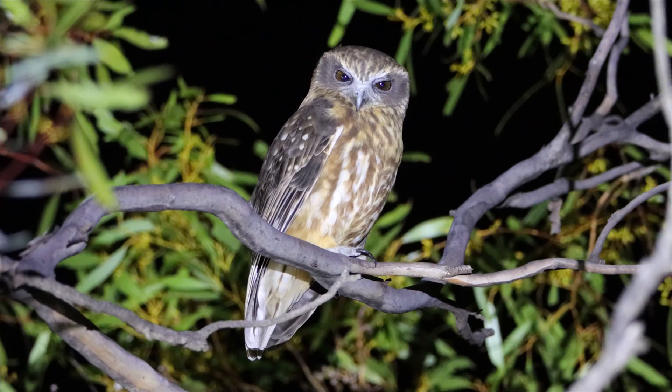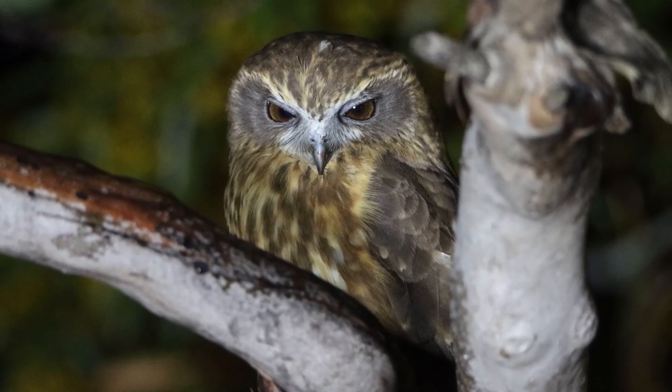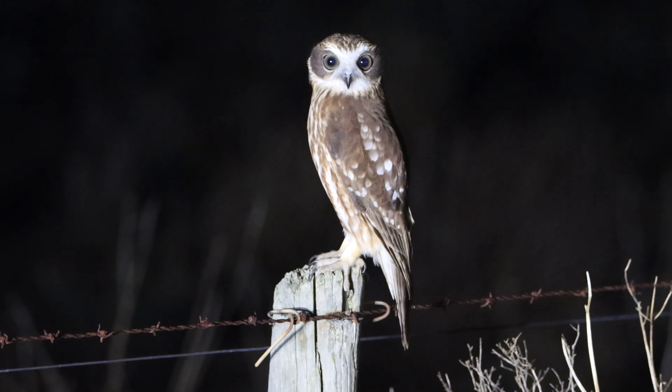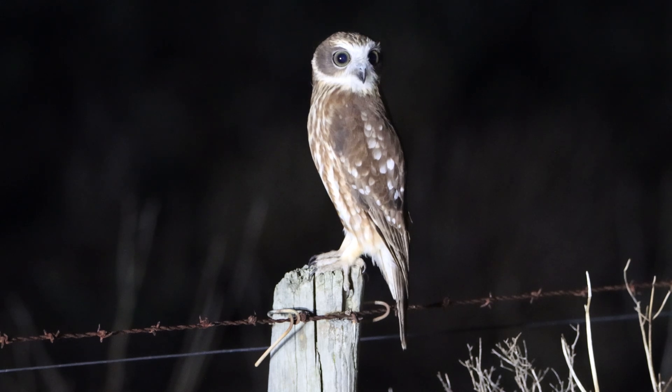They can take prey in mid-air, however are more of a perch and pounce hunter, feeding on such things as small mammals, birds, moths, spiders and other insects. A common bird found in all other mainland Australian states, which breeds between August to January, laying around 2 to 3 eggs. The Boobook Owl nests in hollows of trees.